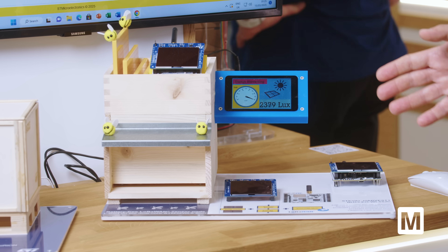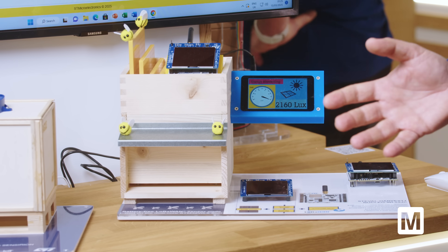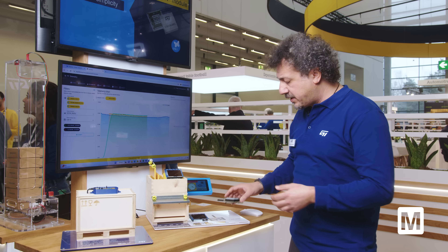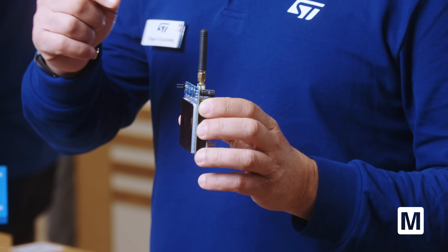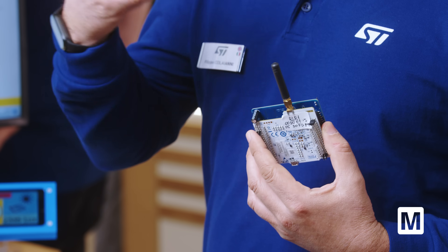The first solution is for smart Hive monitoring. If you have a hive that you want to monitor, thanks to LoRaWAN technology, you can do it with a new shield we are developing for energy harvesting that uses solar energy to power the STF2WL without any kind of battery.